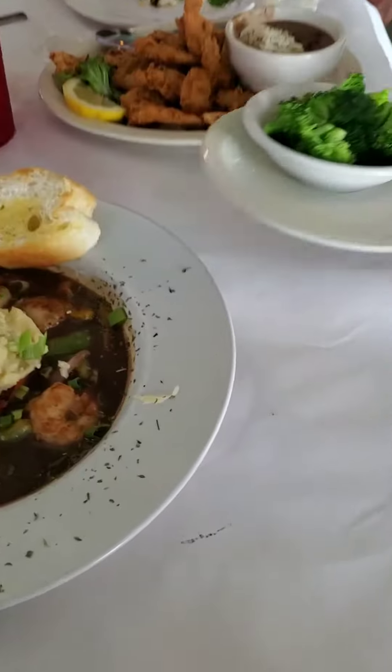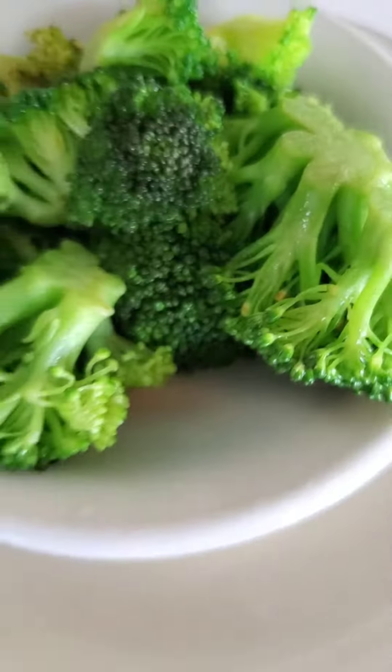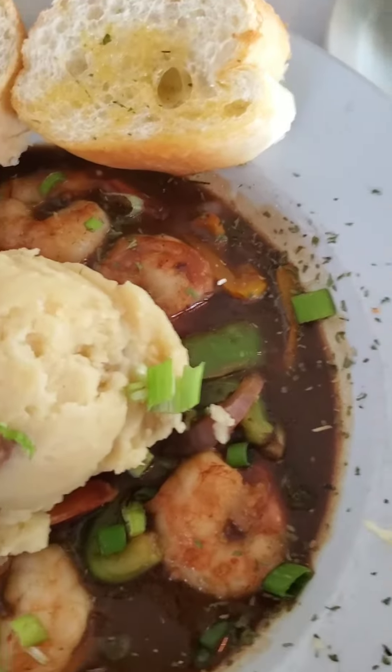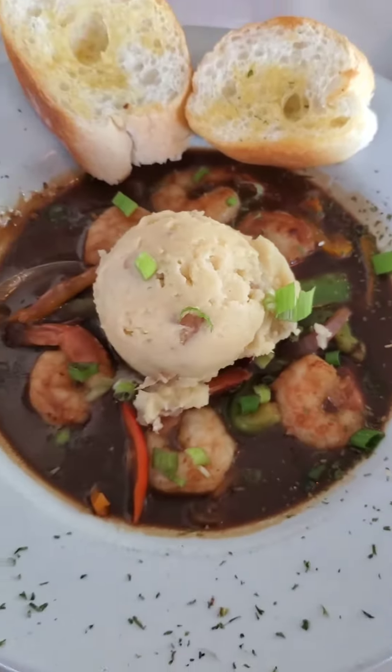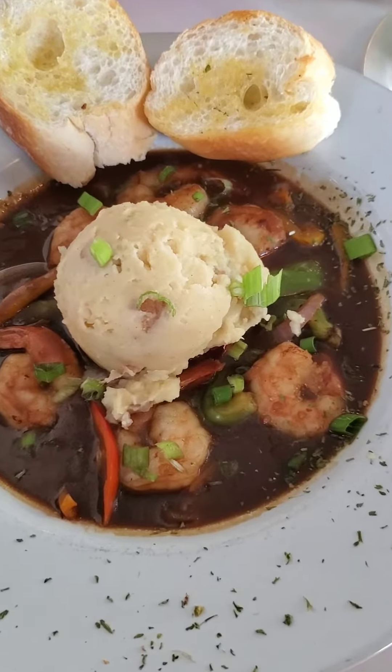Here's my broccoli. Thank you so much. I'm about to dig in and you guys can sit and be hungry. Cafe Dauphin's in New Orleans.